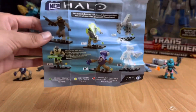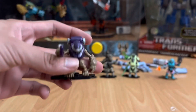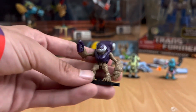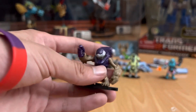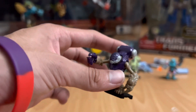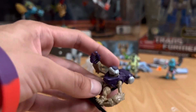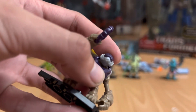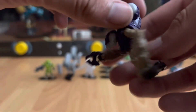Starting off with probably one of the weaker figures of the set — not saying it's a bad figure, but it's kind of lacking compared to the rest. Anyway, it's the imperial grunt, or grunt imperial, whatever you want to call it. His armor is purple, matching his little plasma pistol — covenant purple. The head is molded in silver, and the purple armor is actually painted, which I believe is the only paint on this figure. There are also these little pieces on the side of the tank here.